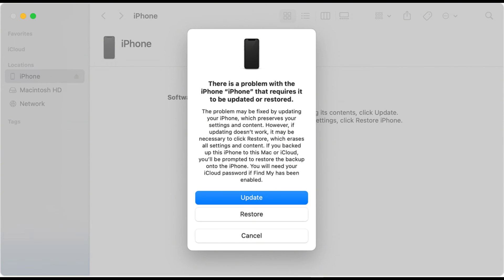After completing the on-screen instructions, iTunes or Finder will first wipe your iPhone clean, then download and install the latest available iOS software on your device. After that, the iPhone boots past the Apple logo and loads the hello screen, which means your issue is remedied.